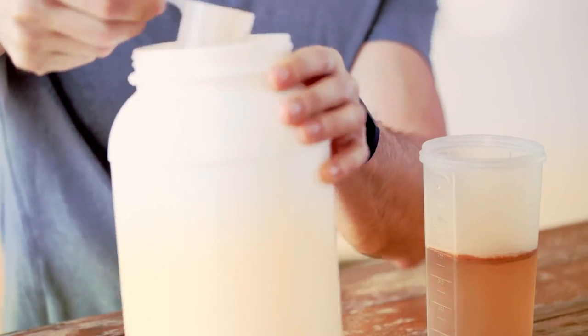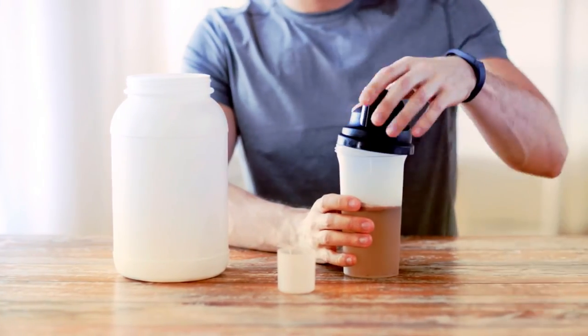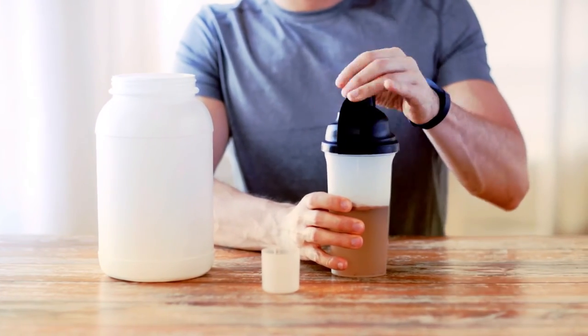We have a range of solutions we can recommend, and Supro XT221D gives us another option to consider when customers need highly dispersible and functional proteins for their powdered beverages. We invite you to contact us. Together we can determine whether this or another of our soy protein offerings is the right solution for your specific project.